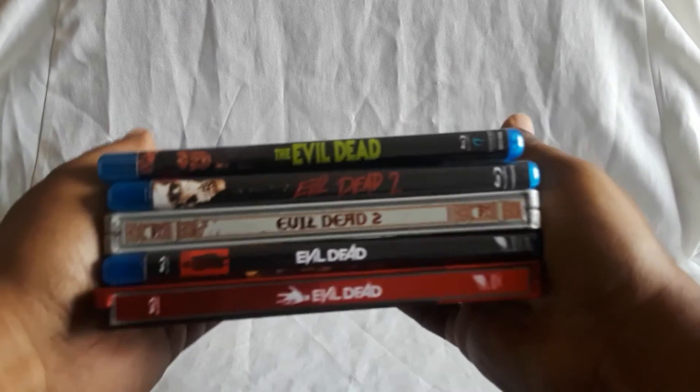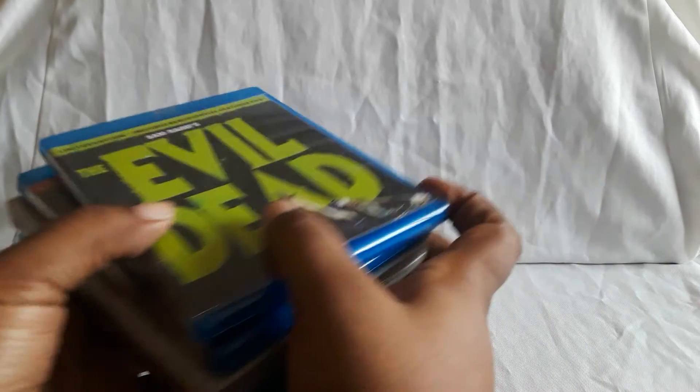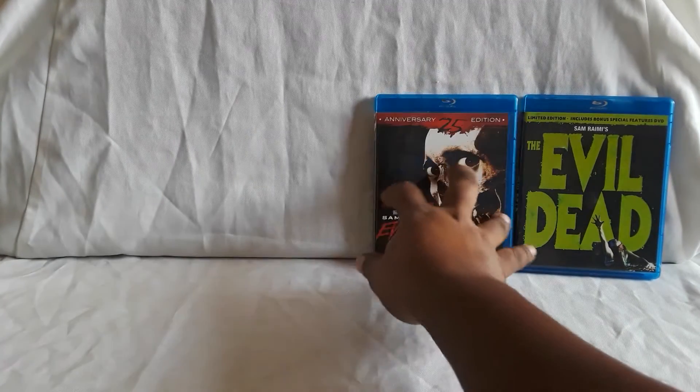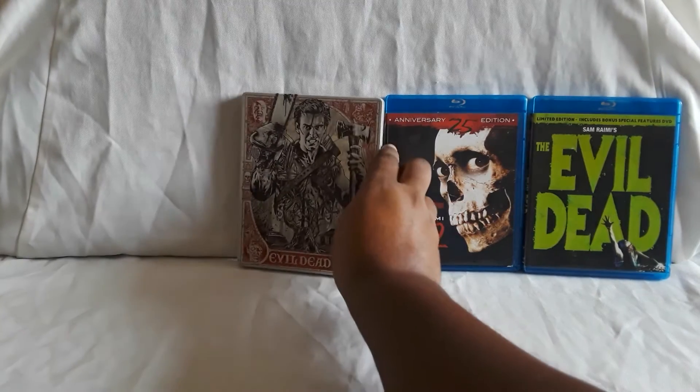And that does it for more editions of the Evil Dead. Let's go ahead and display all of these — I'll show all the spines first. Okay, let's put them all together. You can see them right there. Evil Dead, just a really nice set of movies. The remake is also pretty good.